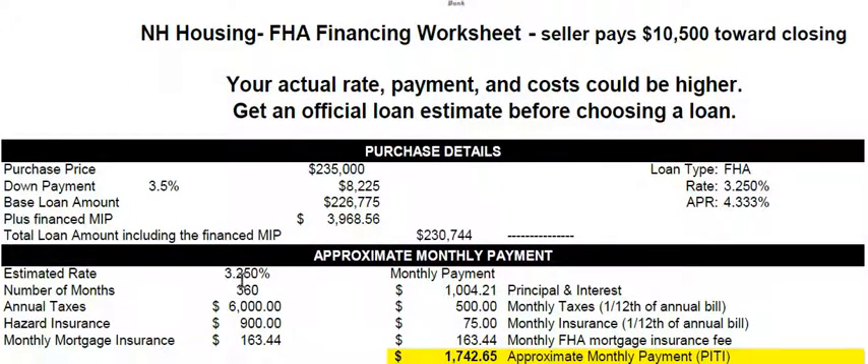The monthly payment is based on the rate of 3.25%. It's a 360-month or 30-year loan. We're guessing the taxes are $6,000 and that you'll find insurance for about $900, and then there's mortgage insurance. The principal and interest — the amount to repay the loan — is $1,004, plus one-twelfth of the tax, one-twelfth of the insurance, and the monthly mortgage insurance, for a total payment of $1,742.65.